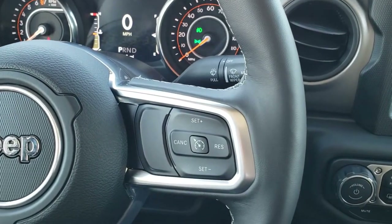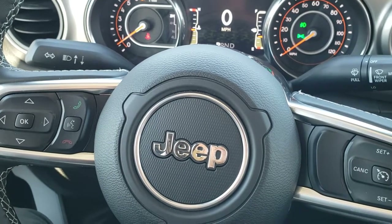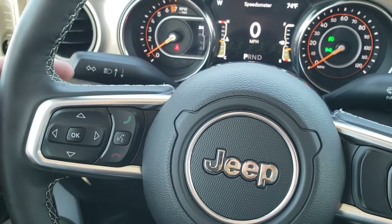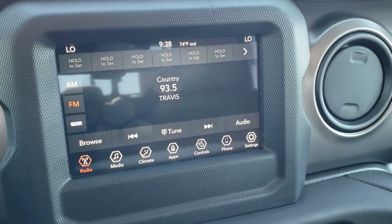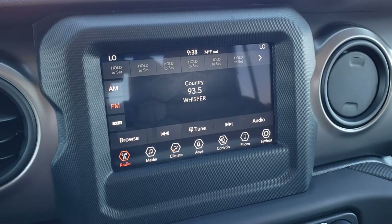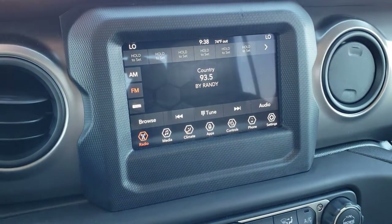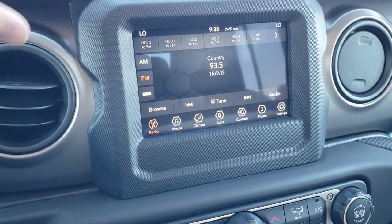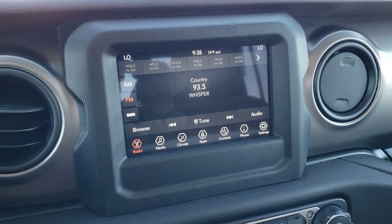Also the leather wrapped steering wheel — cruise controls on the right, Bluetooth and information center controls on the left. I like that all the Jeeps, Dodge, Ram, it doesn't matter — all the steering wheels and controls are very similar, so you can hop in from one vehicle to the other and be comfortable. The 7 inch touch screen radio has AM, FM, and Sirius XM radio capabilities, as well as Android Auto and Apple CarPlay. You can project your cell phone through a USB to the screen and basically control your phone through the screen. So if you have a navigation app like Waze or Google Maps, project it right to the screen and it's like you have navigation there — a lot of people are more comfortable with those phone apps anyway.